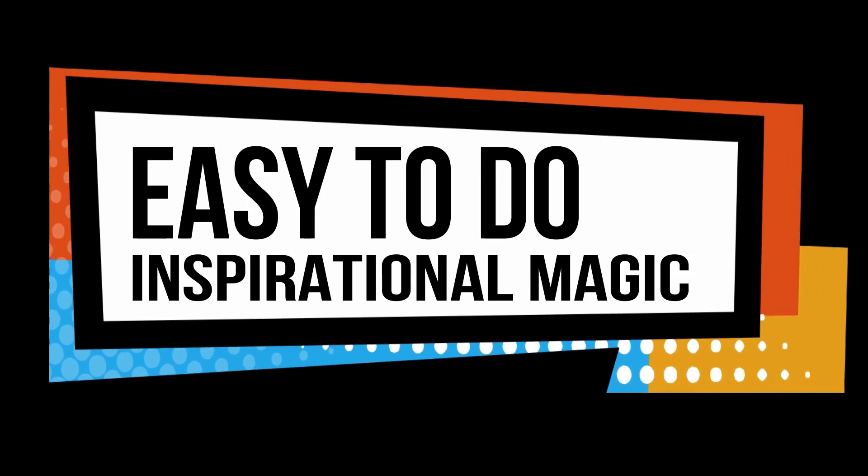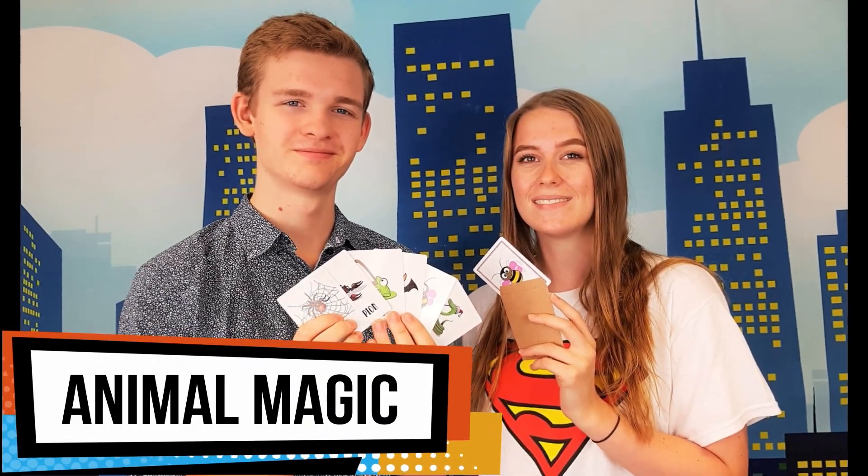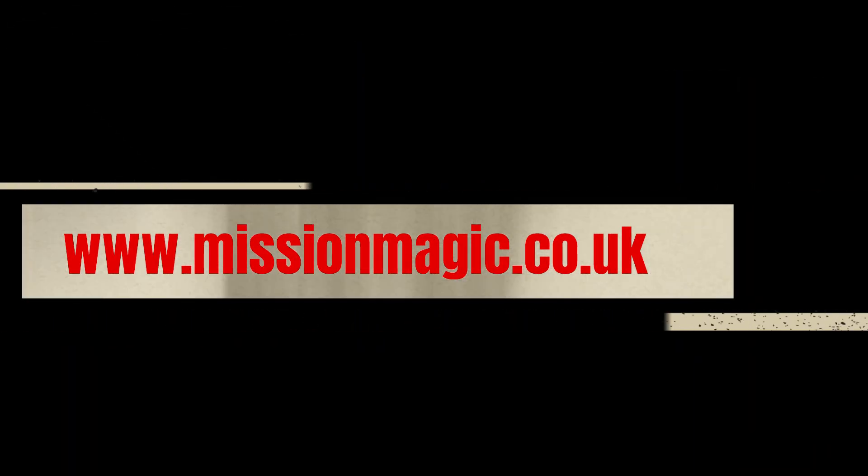How did you do that? That's animal magic. Thanks very much, we'll be right back.